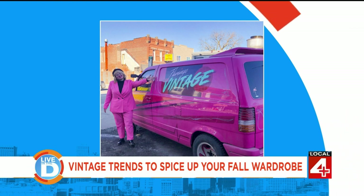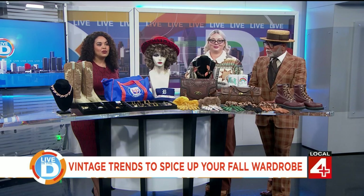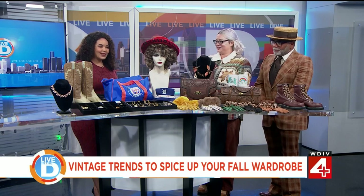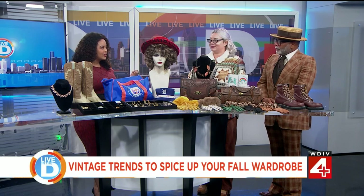They also do pop-up shops around the country and you can find them at Eastern Market on Sundays. Joining us is Nikki Nuzil and Finn Formica of Flamingo Vintage. Thank you both for being here. So who is here to talk about fall vintage trends and fashions?